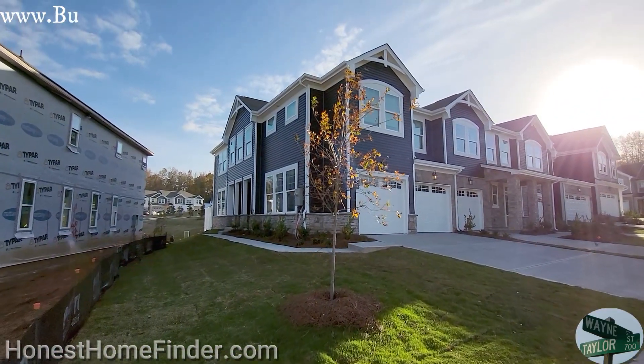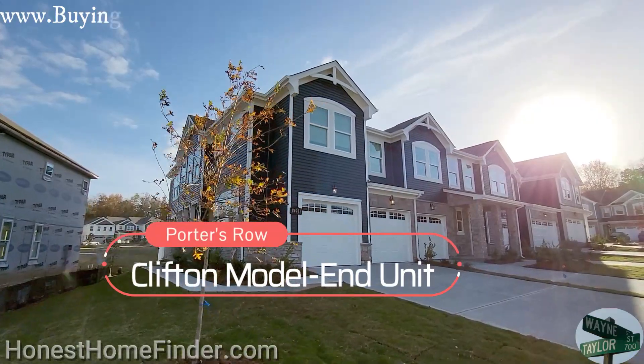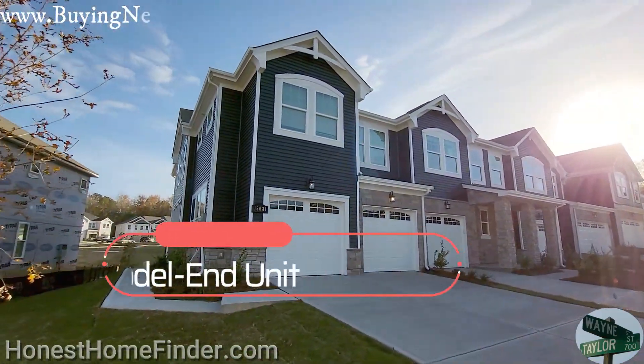Hey folks, Wayne Taylor, Honest Home Finder. Finishing up — trying to adjust my brain to the light going down this fast. Porter's Row, Charlotte, North Carolina.